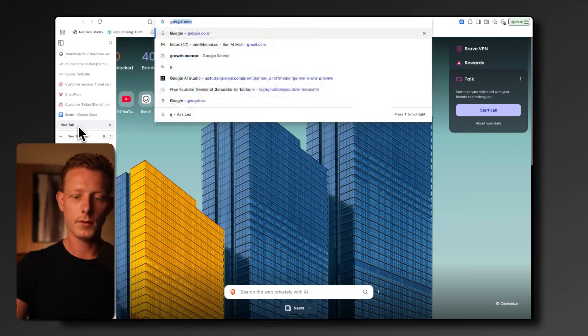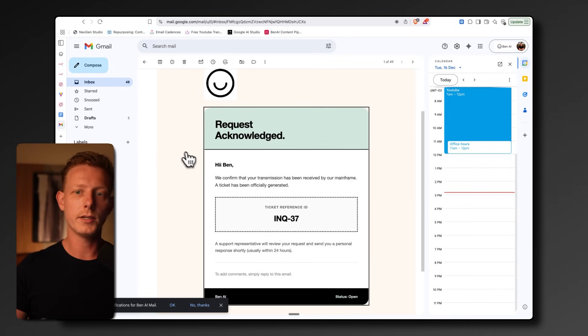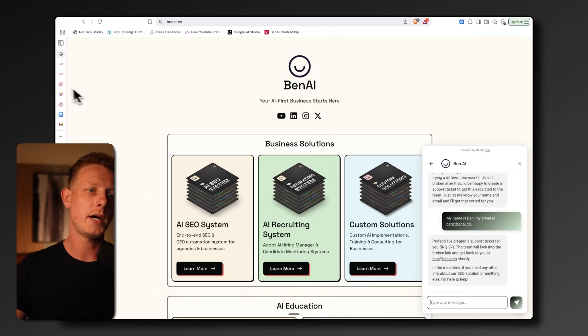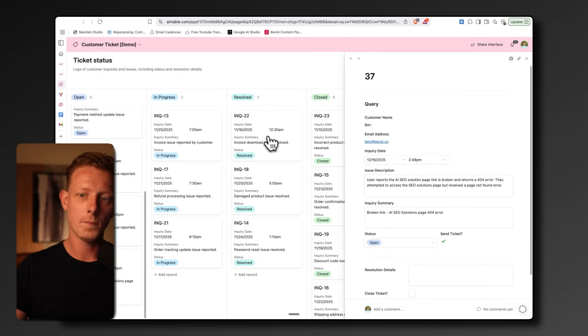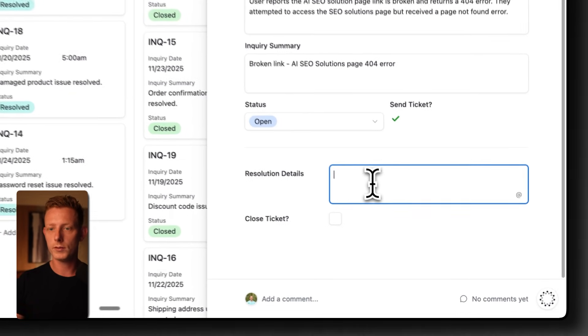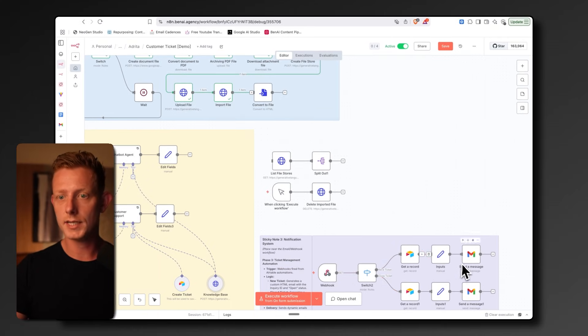If I open my email, I'll see a notification about unacknowledged requests, and the same will happen if an issue is resolved. This also applies to complaints or problems with products. A ticket will be created inside the ticketing dashboard — you can see 'broken link' there. The customer support team can check it out and decide to close the ticket; it will automatically be moved and the customer will be notified with the resolution details.